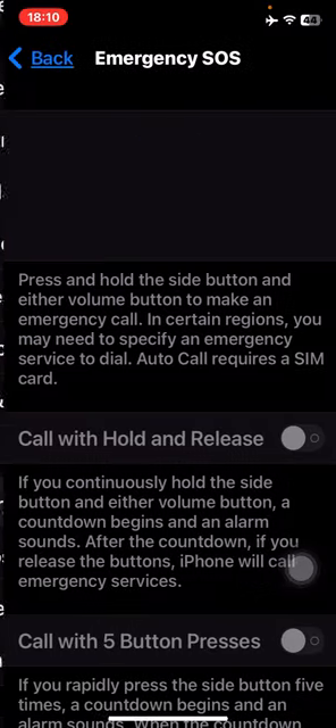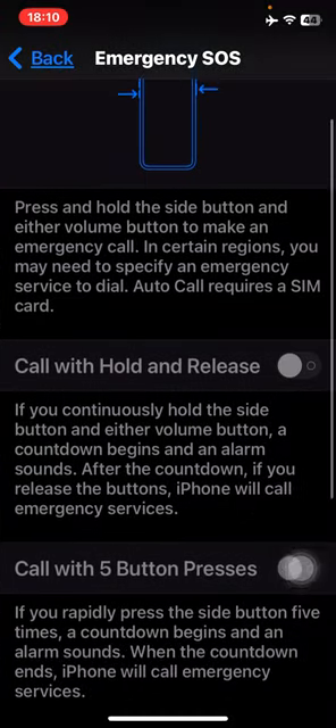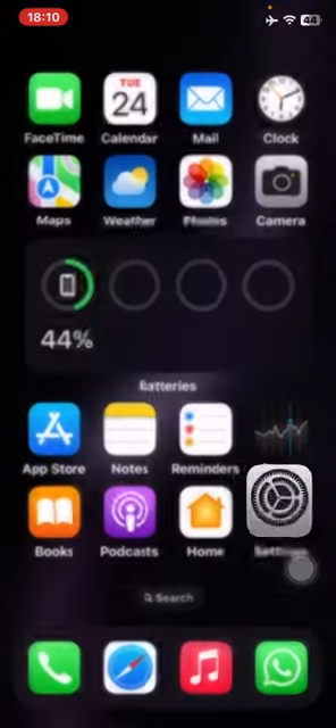Let me go to Settings and show you Emergency SOS. You have 'Call with Hold' and 'Call with Five Button Presses.' Call with Hold — if you hold the button it will call quietly. If I show you on my 13 Pro Max, going to Settings then Emergency SOS, you can see 'Call with Hold' and 'Call with Five Button Presses' — that's how it should look.